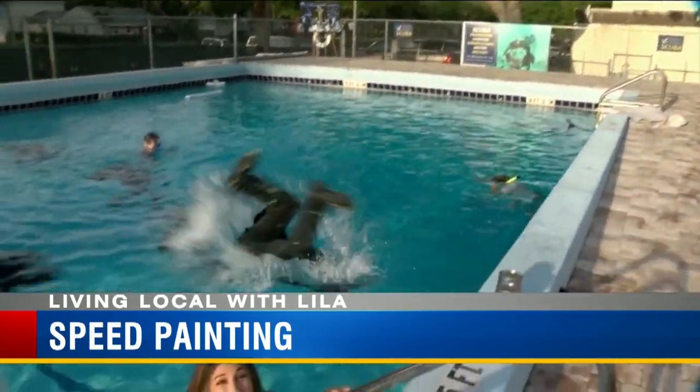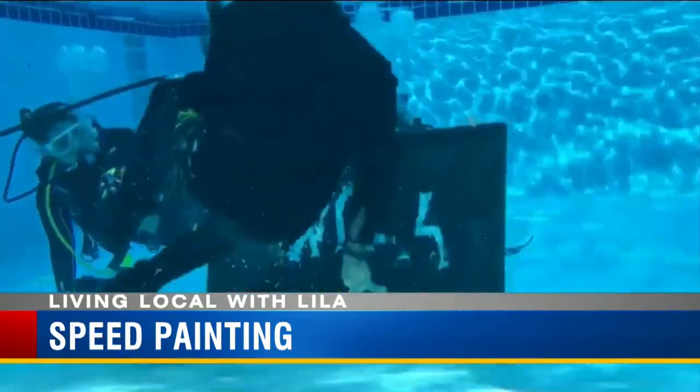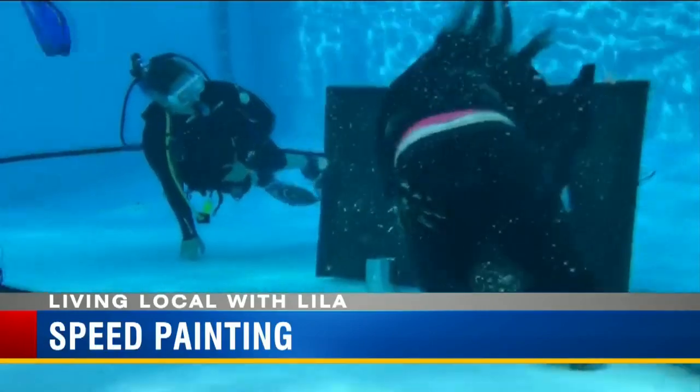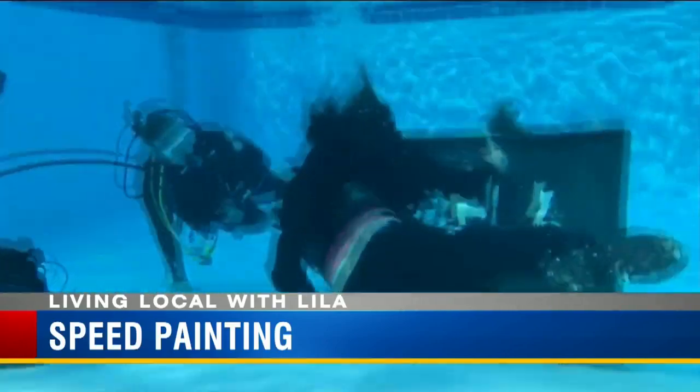Michael Israel is going underwater right now for the first time ever. So we're doing speed painting, which basically means that he has a select amount of time to do this painting. We've given him 60 seconds to get our WFLA logo done. So we'll see if he can do it.